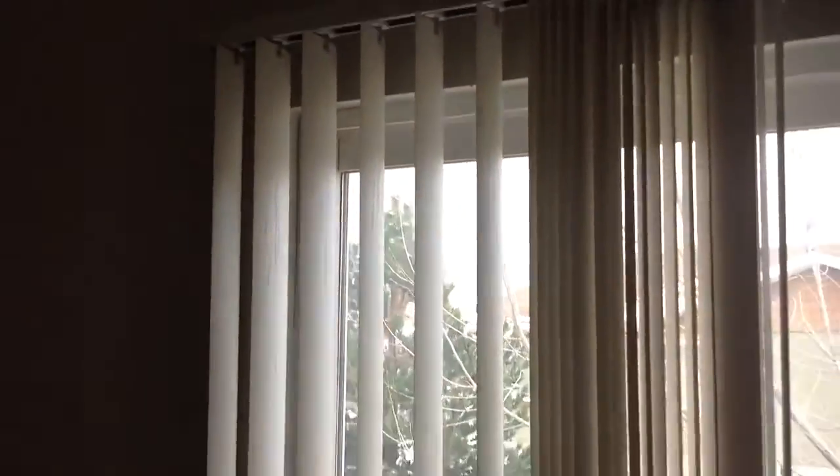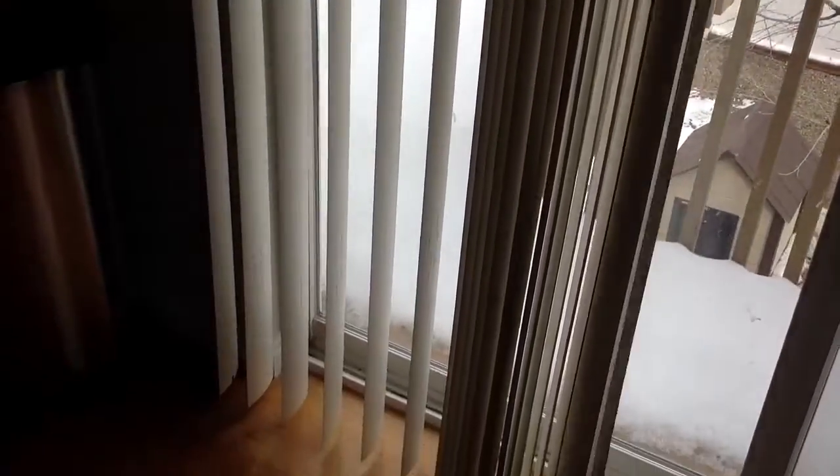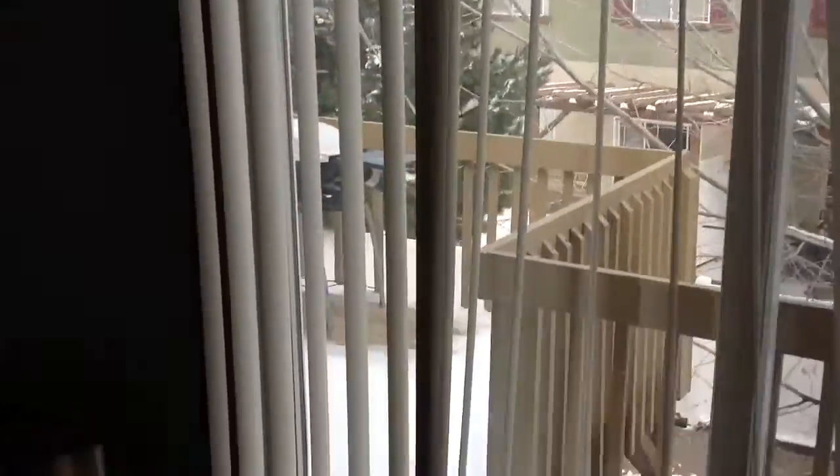These blinds are just broken in places. Some of them are missing from normal use. You can't really turn on that one anymore. Walls in here all look good.